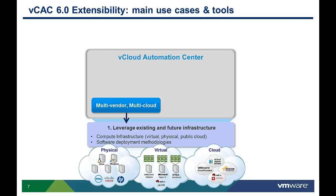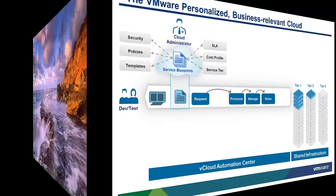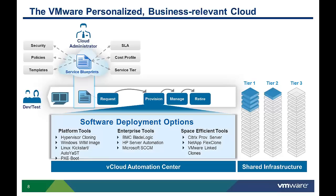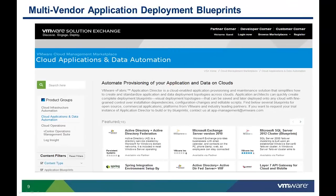VCAC also supports a variety of multi-vendor software deployment tools. If you already have tools and processes to deploy operating system and application software, automating the delivery of infrastructure and applications doesn't mean making wholesale changes to the way you deliver services. vCloud Automation Center supports a wide variety of software deployment options including platform, enterprise, and space-efficient tools. The VMware Solution Exchange allows customers to easily download VMware and partner-provided vCloud Automation Center application blueprints to accelerate the design and delivery of application services.